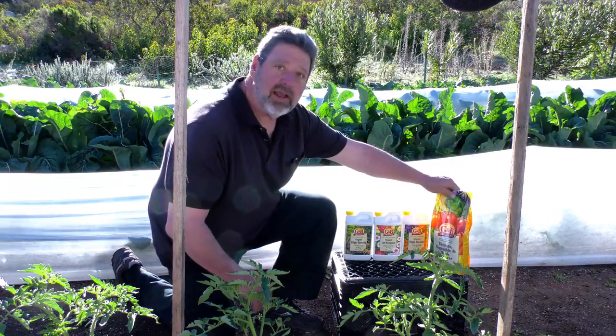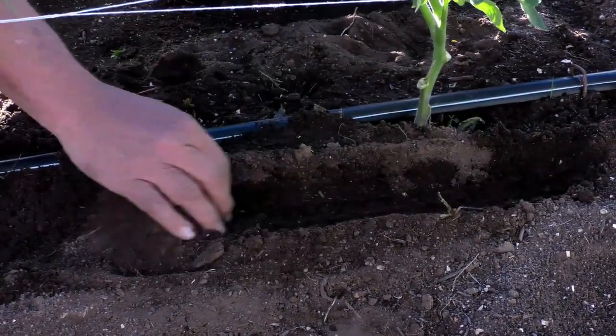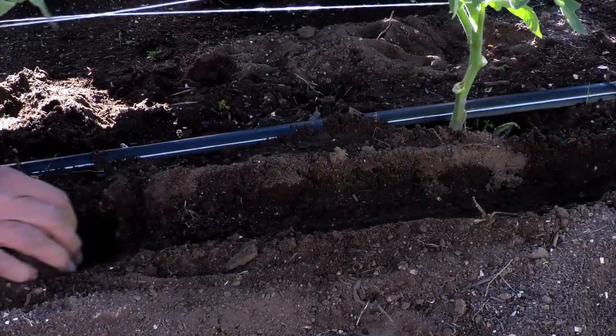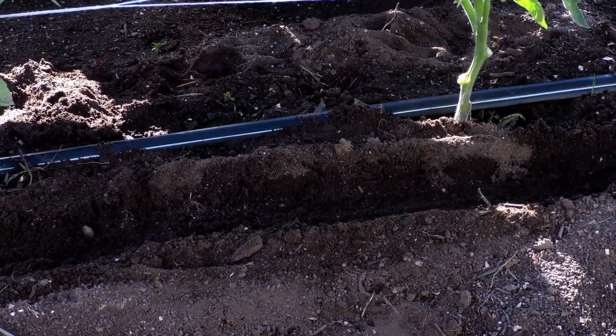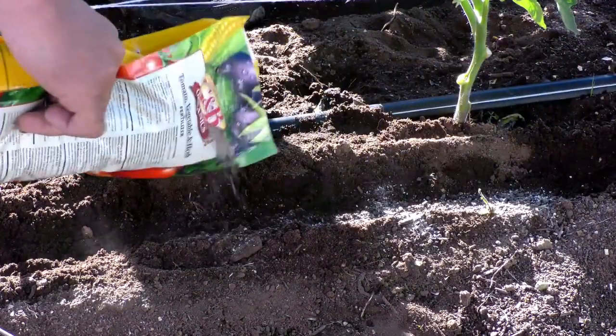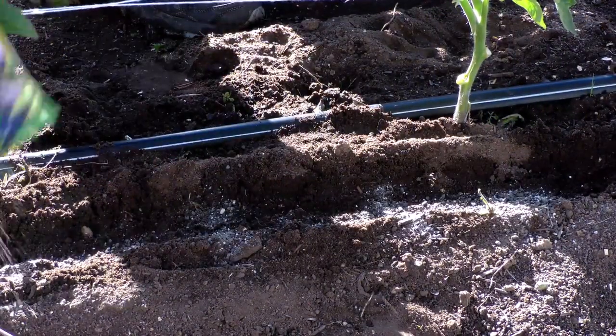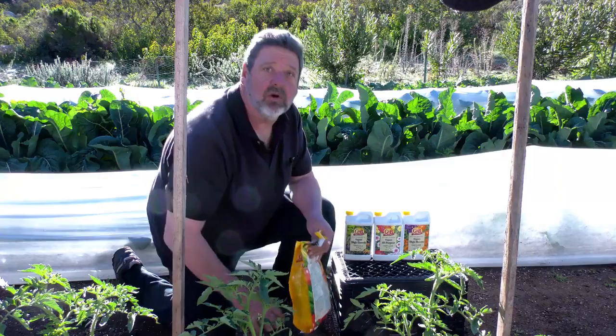If you prefer the granular route, you have to side dress. So you make a nice little furrow next to the plants without ripping up a lot of roots. Sprinkle a little product in and cover it up. You have to cover your organic fertilizer so it can work in the ground.